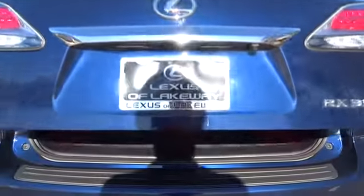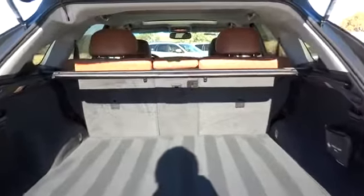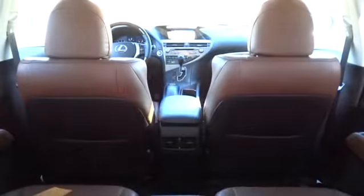Here are some of this vehicle's great options: anti-lock braking system, stability control, traction control, keyless entry, steering wheel audio controls, CD changer, power passenger seat, power liftgate.